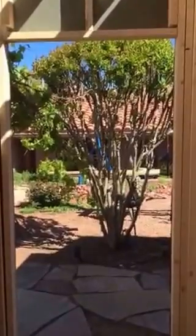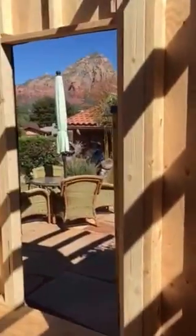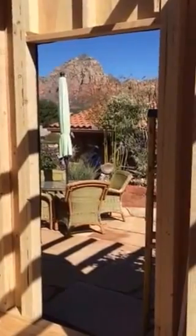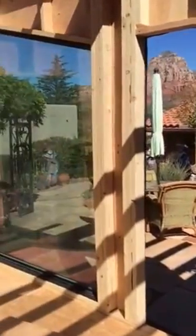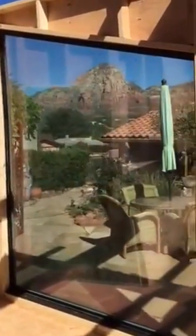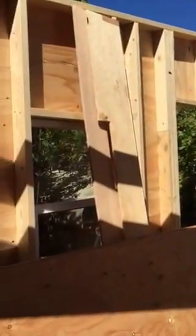That's going to be another window right there, looking out at the crepe myrtle tree. The front door is going to be all glass, and this is the magnificent window with the magnificent view of Thunder Mountain here in Sedona, Arizona.